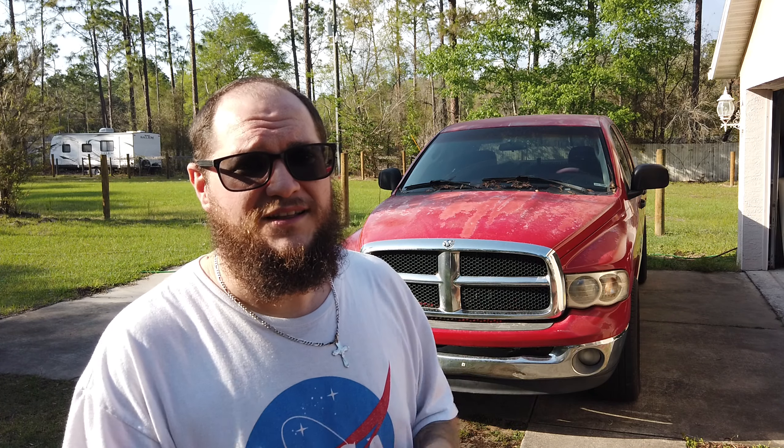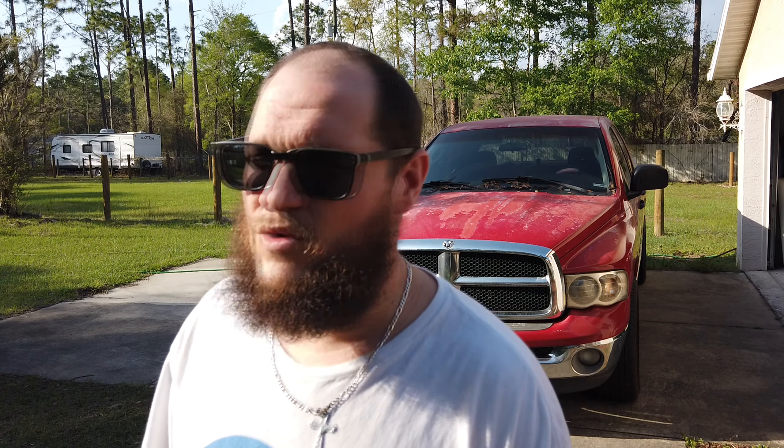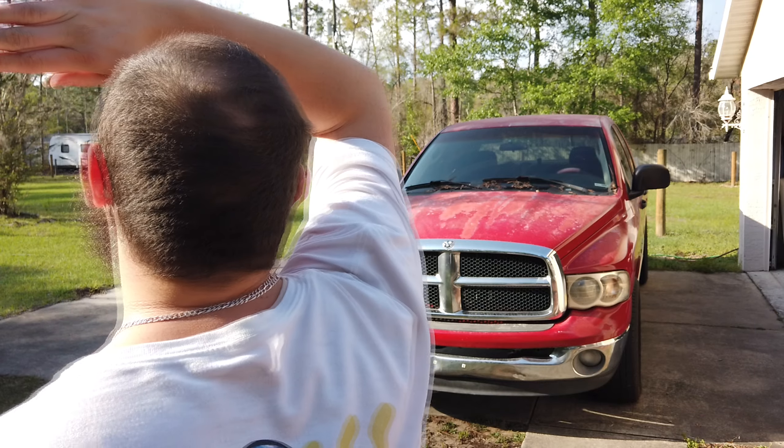Láthatjátok, elől nincsen differenciálmű, de ki van építve, mivel hát tudjuk a 2500-asokba. Ezekben is volt olyan példány, amit lehetett kapni 4x4-ben. Most bemászok az anyós oldali első résznél az autó alá, és akkor onnan fogom megmutatni nektek. Ugye hát itt van a frame, a keret – egy nagy-nagy vastag keret. Megállok egy kicsit, mert ugyebár itt kezdődik a váltó.